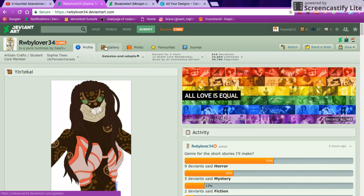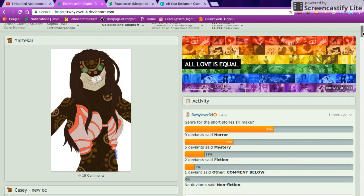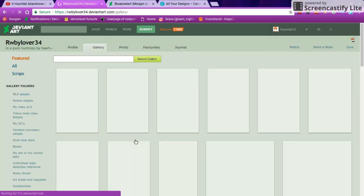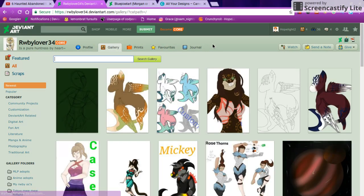This is another critique on rwbylover34. The first thing I noticed is basically this — I'm not going to say anything bad because I have no idea what this is. It looks like it's from a movie, I'm not sure. If somebody could tell me what the creature here is — it looks familiar, that's what's bothering me. I'm not going to say anything too horrendous about it. Besides that, the colors look pretty good on it.